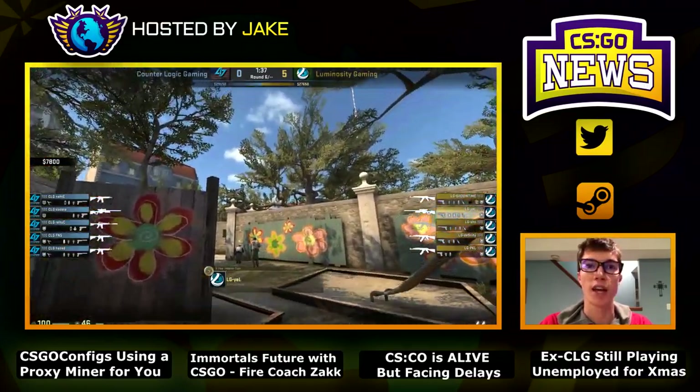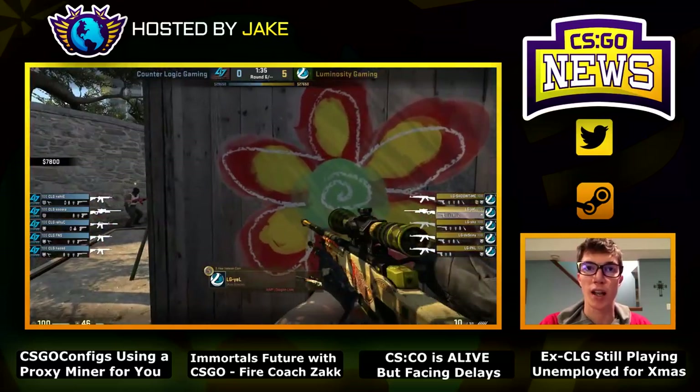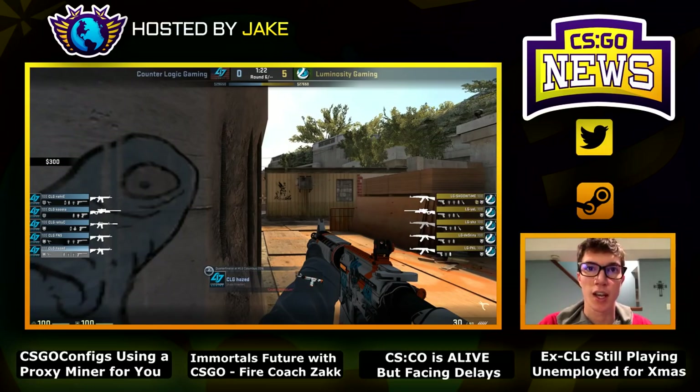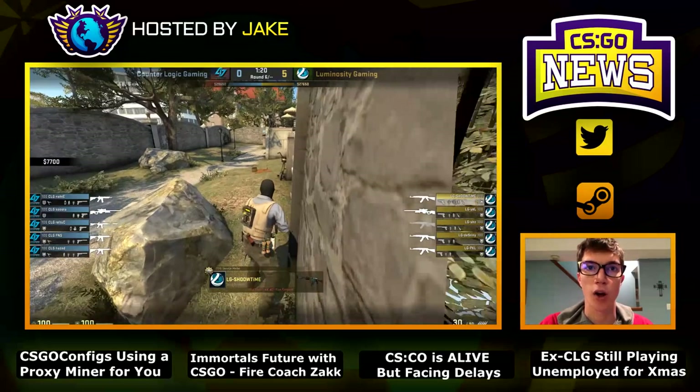Multiple people have come forward and said that ever since the original post on Reddit, they've gone ahead and lowered the Bitcoin miner on their website — it doesn't have as great an effect as it did before. But this could be in response to the first Reddit post, which almost certifies their guilt and the fact that they do have a Bitcoin miner on their website.